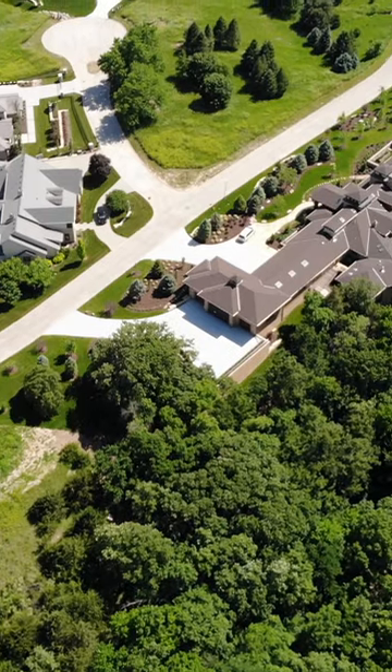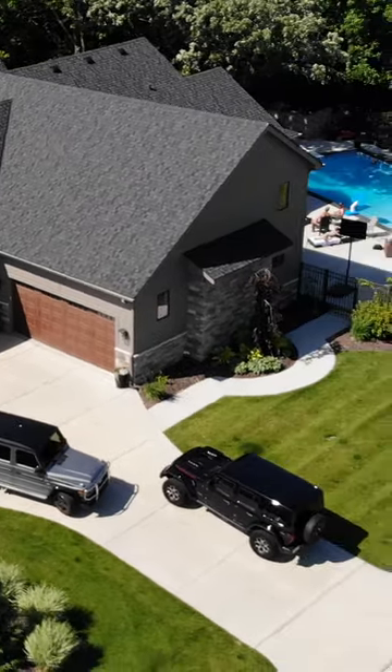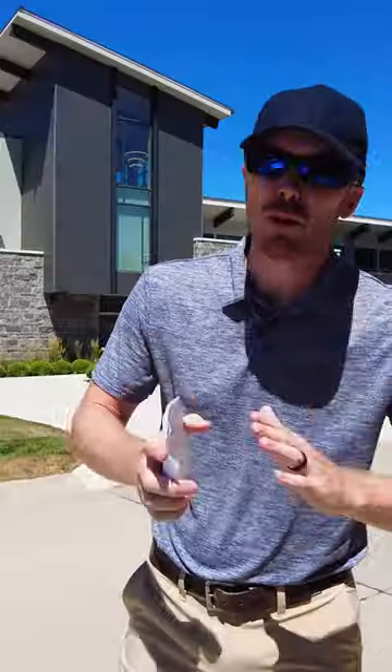One of the homes that is currently for sale is listed for $2.7 million. It has five bedrooms, seven bathrooms, over 7,000 square feet with a pool, and a detached garage with about 10 different stalls. It's absolutely huge.